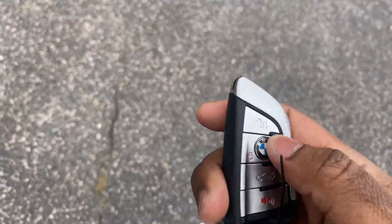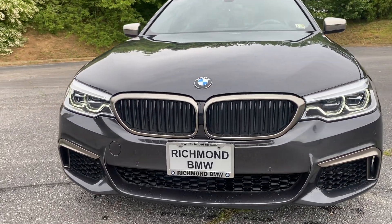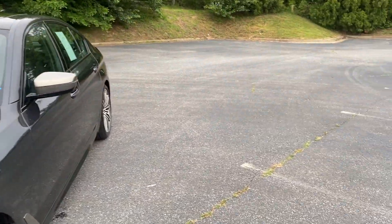This is your key — just unlock it. It's got the LEDs, full LED headlights, which look really nice. That is a standard feature on the M550s. And it has comfort access keyless entry, so you can keep your key fob in your pocket.